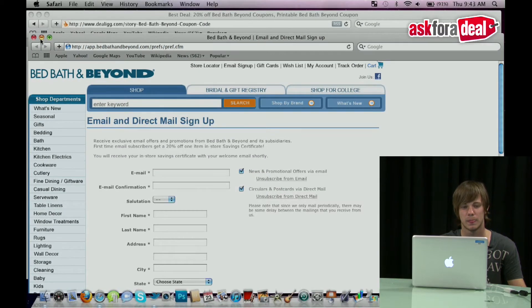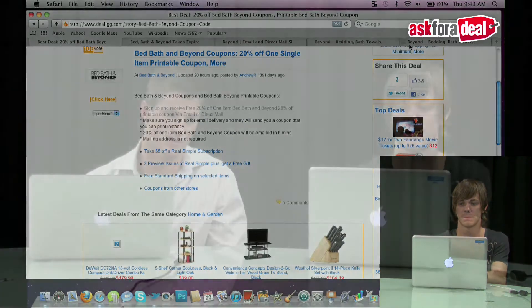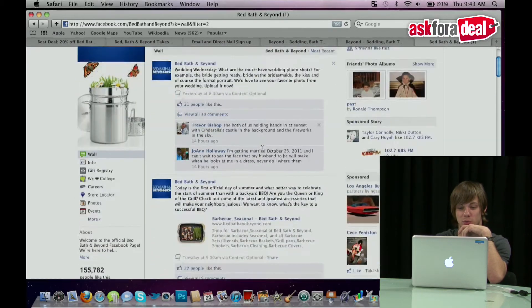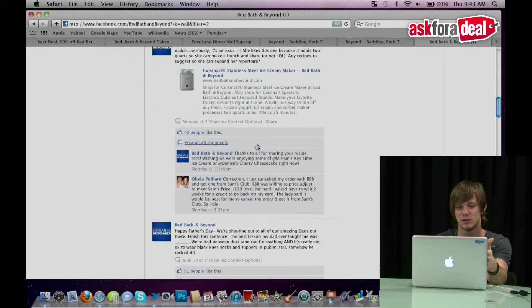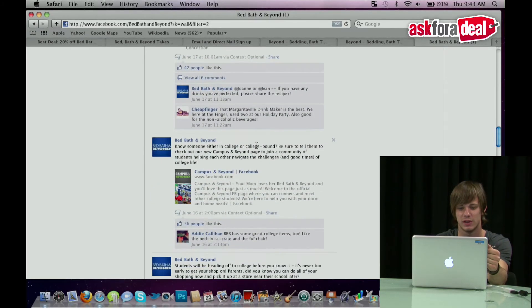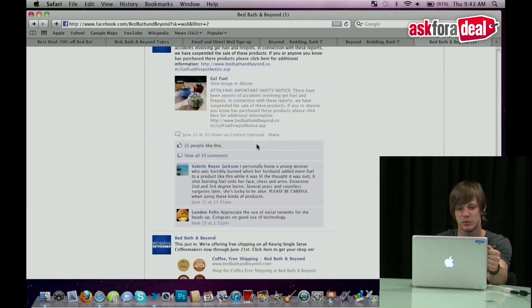Do they do anything with their social media presence? I know a lot of companies these days have Twitter and Facebook, and they're offering deals on that. Do they offer anything specific on that? They actually have no Twitter, but they do have Facebook. No coupon updates at all. They talk about deals going on at the time, but nothing specific to coupons. They seem to be a little bit inactive, as they only post every four or five days, but they give some information, just nothing related to coupons.